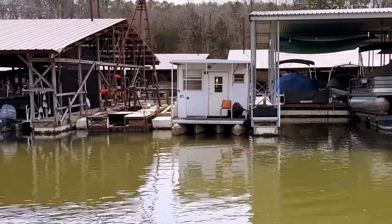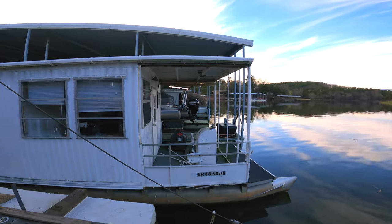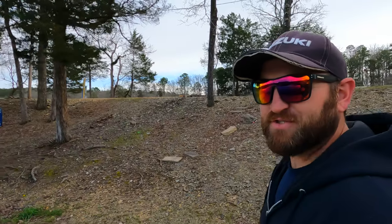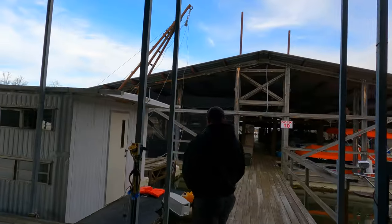Today Jared decided to buy this houseboat. It kind of came up — he just mentioned it to our boss like, 'Why should you worry about it when you can sell it to me and it'll be my problem.' We just had to come out after work, even though we probably could have waited till the weekend, but why not just go see it? It's not that far. Jared, what do you think?